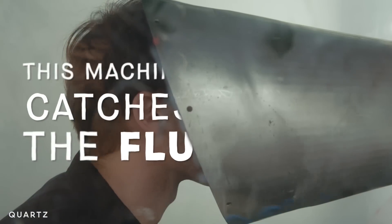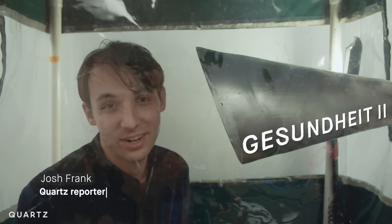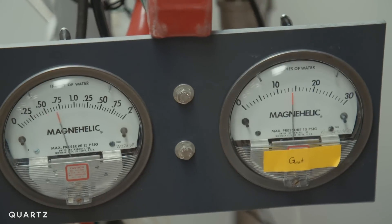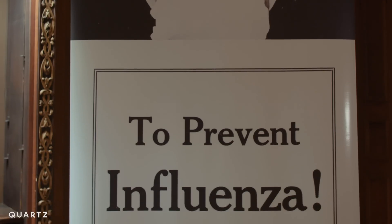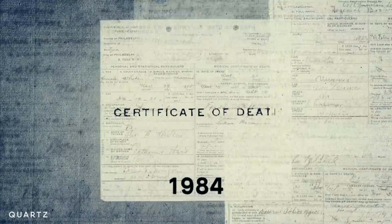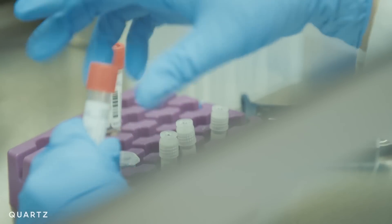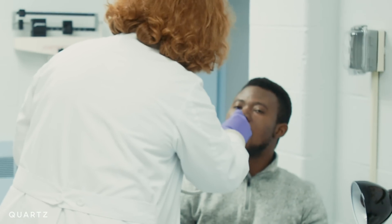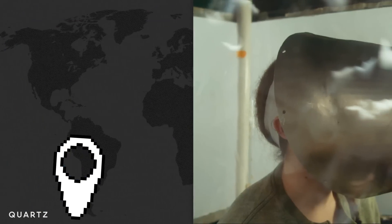This machine catches the flu. I'm inside the Gesundheit 2, which is used to figure out how viruses like the flu spread. This is part of the latest research to try to understand how we can stop the flu, otherwise known as influenza. Because in the past century, tens of millions of people all around the world have died from this virus, and we still haven't fully figured out how to protect people from it once and for all. So why haven't we gotten over the flu? I'm Josh Frank. This is Quartz.